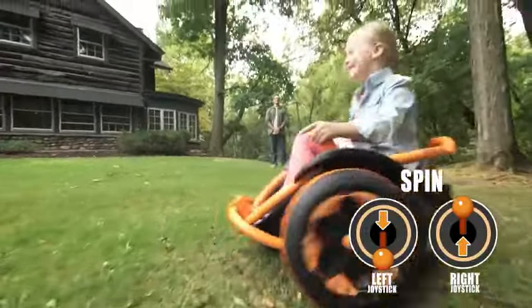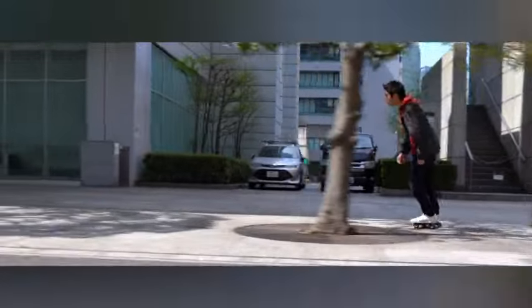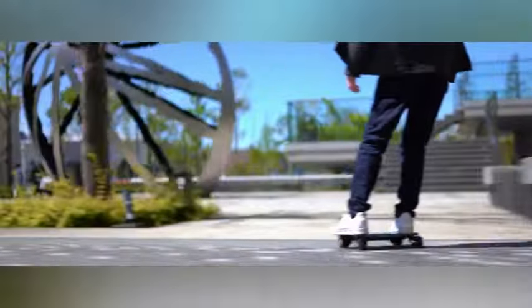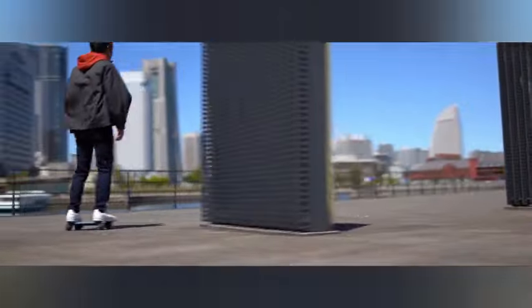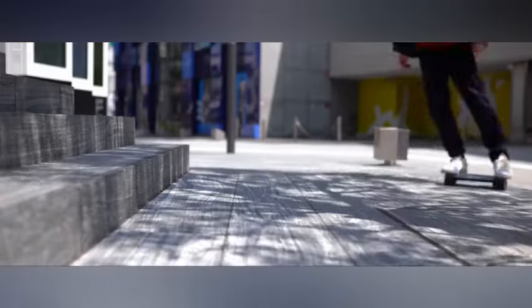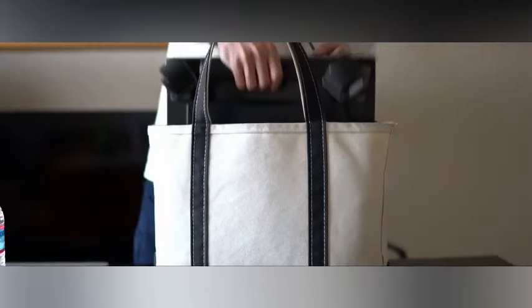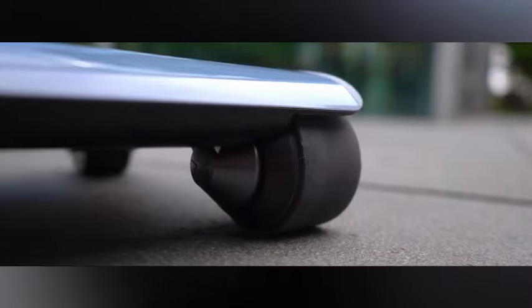Introducing the Walk Car, a revolutionary product that fits in your bag, allowing you to effortlessly glide through the city. Similar to a hoverboard but more stable and faster, it responds to your body weight adjustments for control. Constructed with lightweight yet durable materials like carbon polycarbonate and ultra super derallium, it has a range of 7 kilometers and a top speed of 10 kilometers per hour. Priced at approximately $1,800.